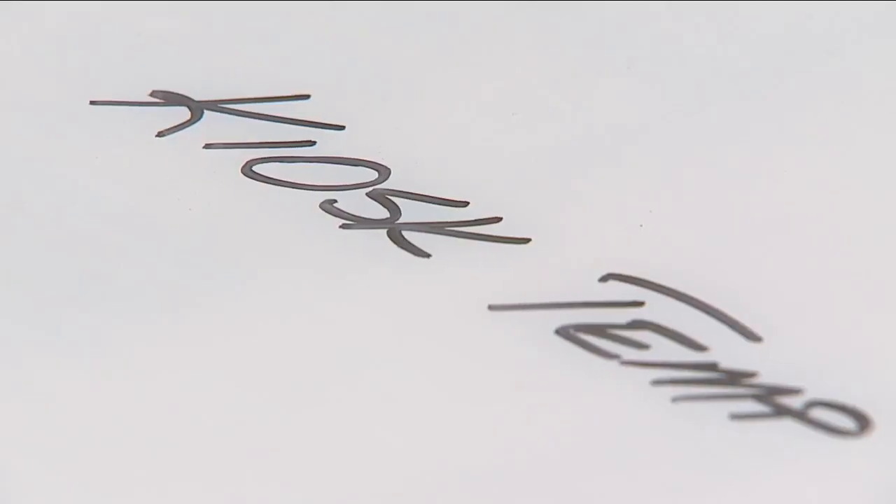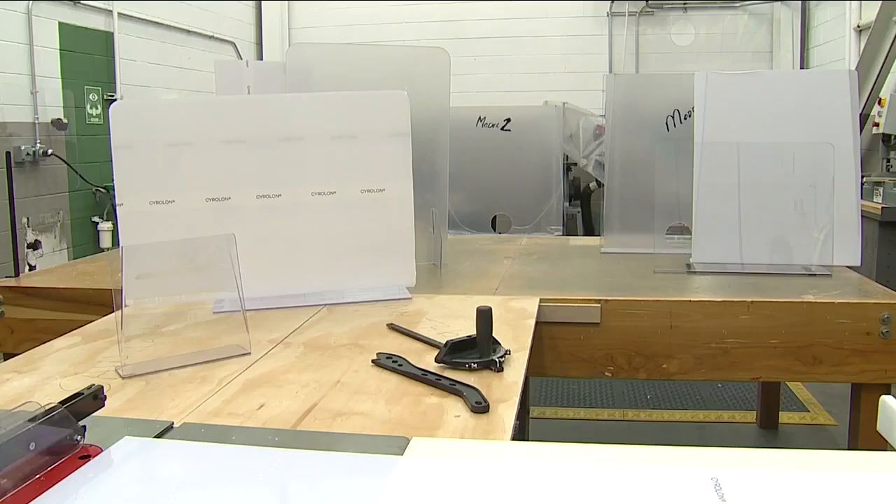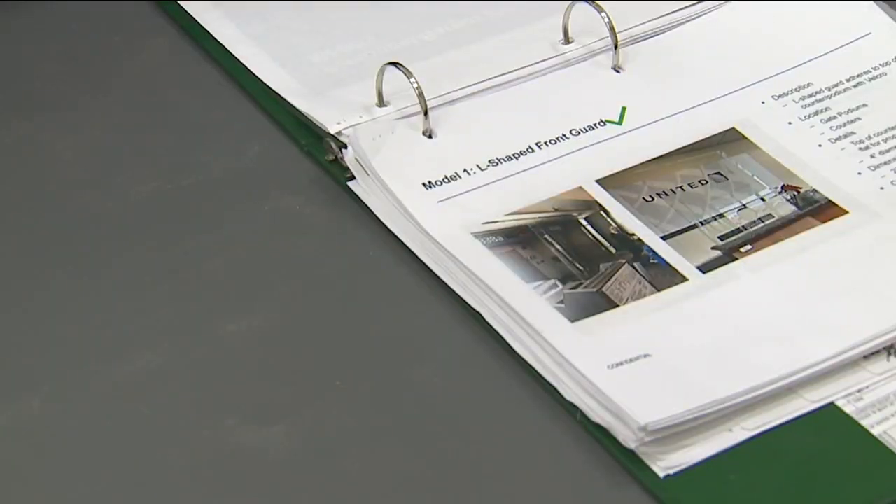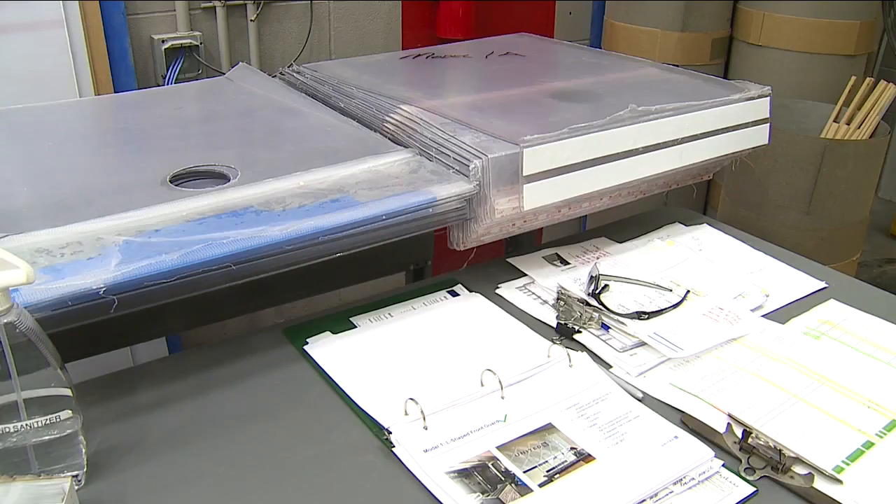All the sneeze guards at kiosks, ticket counters, and boarding areas were fabricated by mechanics in United's hangar. You could find these online, but they were very expensive with long lead times. They came to us and said, can you do it fast? And that's what we did — the guys stepped up and made them.